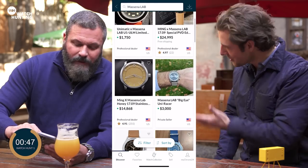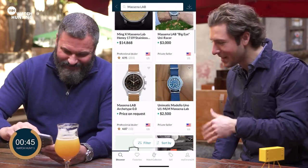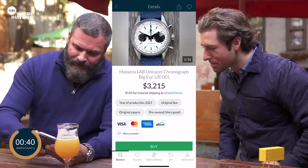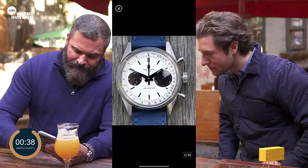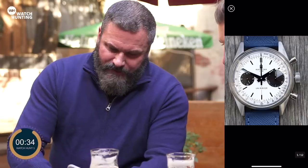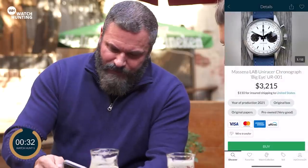He did a Ming collaboration as well — he could have done four minutes and just done all one hunt! I think we'll go with this one — we'll go with the Big Eye. Little chronograph, basic reverse panda. It looks perfect. I think it's coming in at the right price point, just over the $3,000 mark.